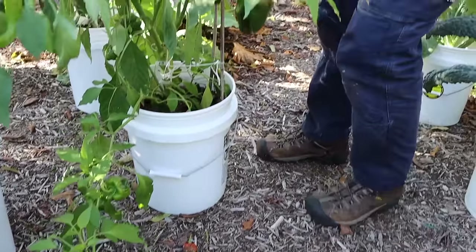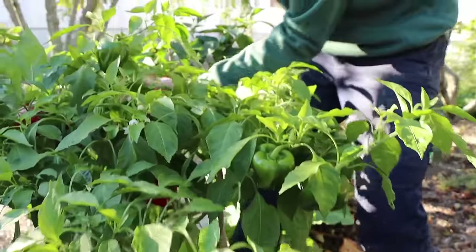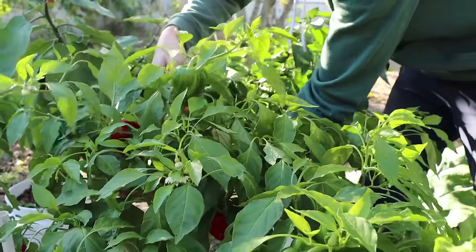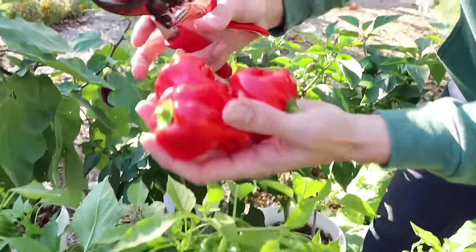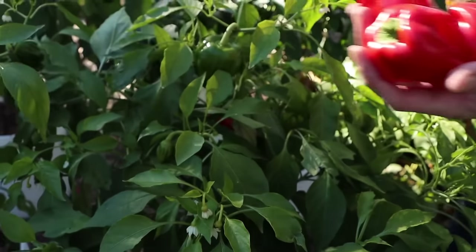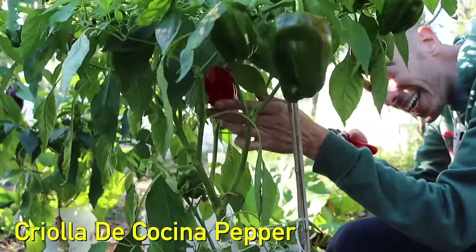Let's get these — look at this Creola de Cocina. Get some of these babies. Look how many are ripe just on this one plant! Growing it in a pot — anybody can grow this kind of food even on their patio. Look at the beauty! This is the Creola de Cocina, the one I've told you guys you've got to get planted.